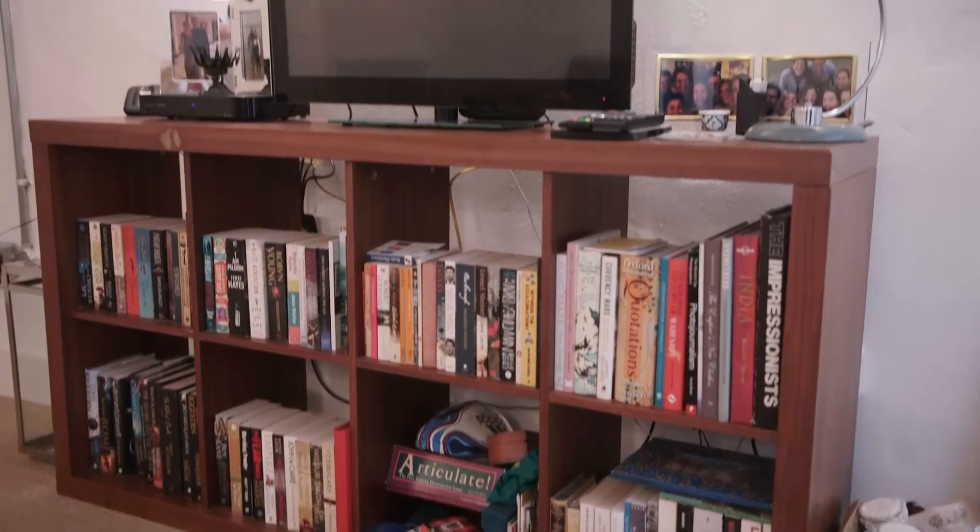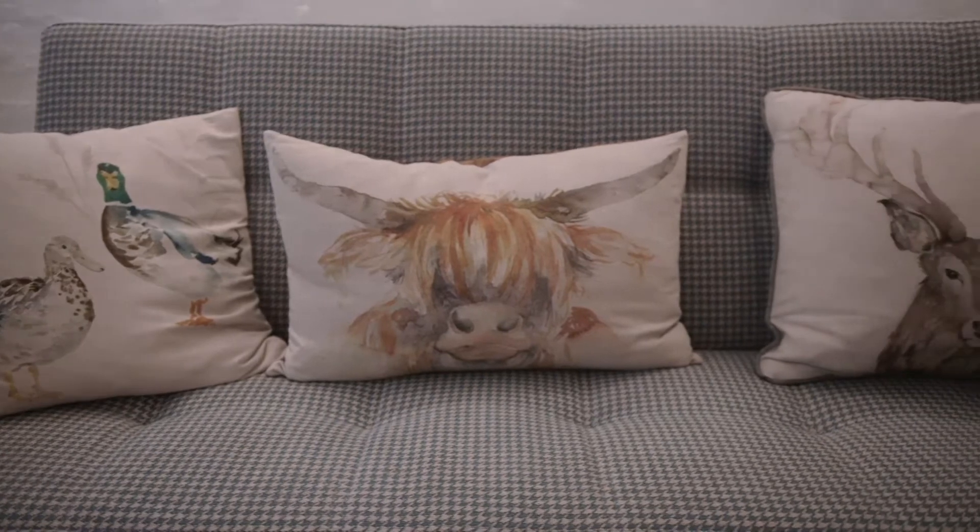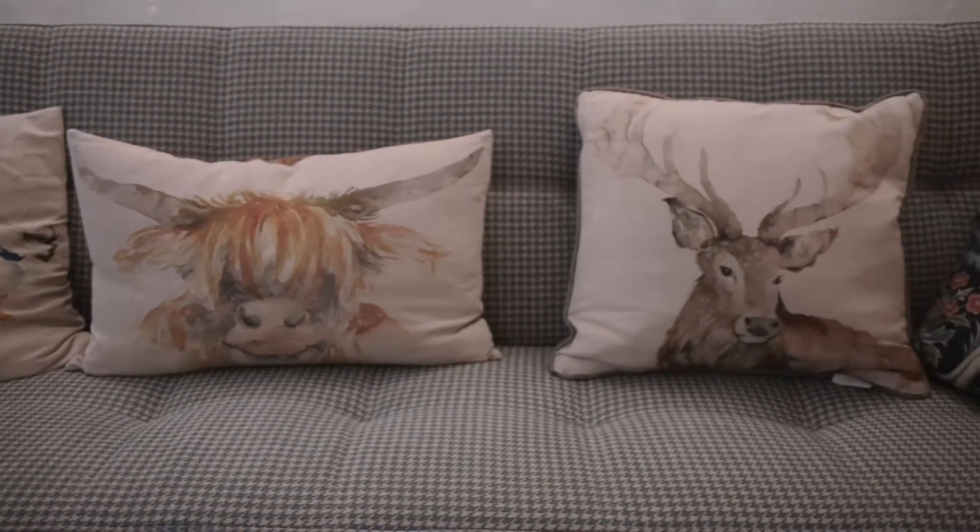Another way to make sure it feels spacious is to keep furniture to a minimum. Only have essential items such as a sofa, coffee table or entertainment unit, and accessorise with cosy cushions to keep it feeling homely.